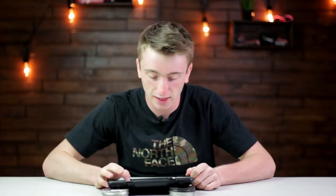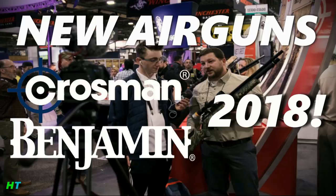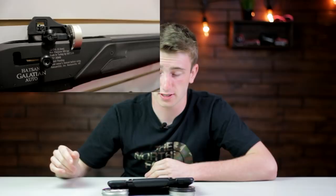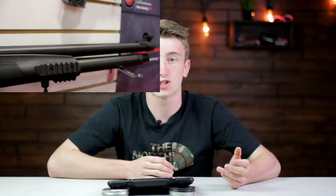Next gun on the list is the Hatsan Galatian — I've got a video for it linked in the description. It's a shotgun-style side-lever PCP available in .177, .22, and .25 caliber with about 24 foot-pounds of muzzle energy. It has a rotary magazine and will retail for around $800. I put it on this list because I got to see it at SHOT Show and it looks really cool.